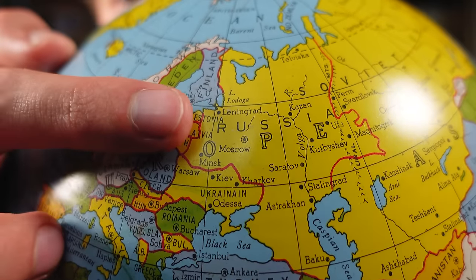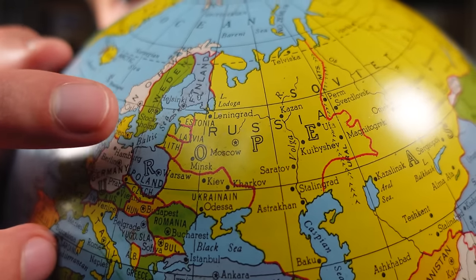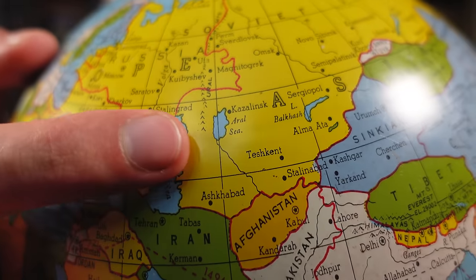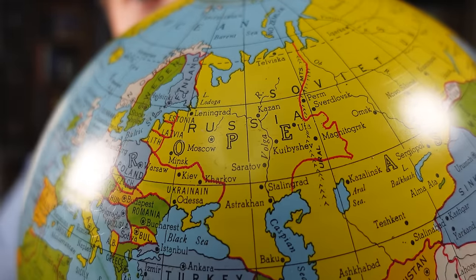I also think it's funny how Russia, Ukraine, and the Baltic states are all depicted as their own distinct republics, while others like Kazakhstan, Armenia, or even Belarus are left out. If I knew more about the Soviet Union this might clue me into a more specific date, but I don't, so let's keep looking around.